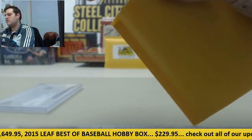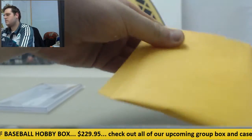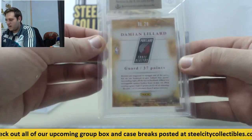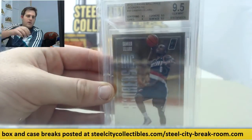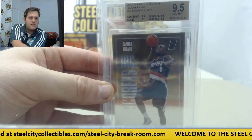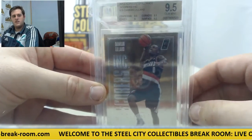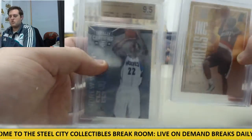Let's get our second one, let's see what we've got here. We got Damian Lillard, Scores Inc., 9.5 grade right there. Every one of these is graded 9.5. So we've got a Damian Lillard Scores Inc. and the Andrew Wiggins rookie card.